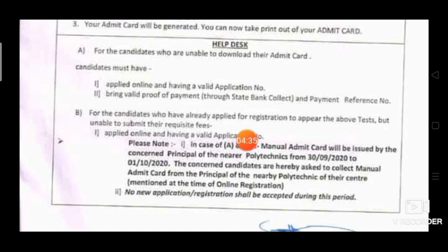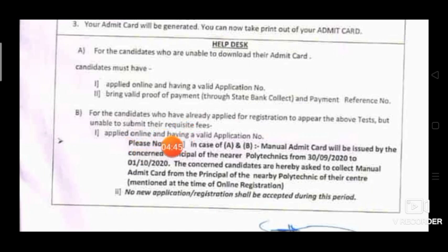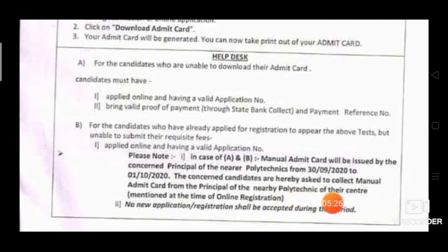For candidates who have already applied for registration to appear in the above test but were unable to submit their fees, a manual admit card will be issued by the concerned principal of the nearest polytechnic from September 3rd to October 1st. The concerned candidates are requested to collect the manual admit card from the principal of the nearby polytechnic of their centre, as mentioned at the time of online registration. No new application registration shall be accepted during this period.